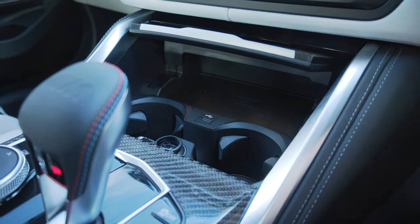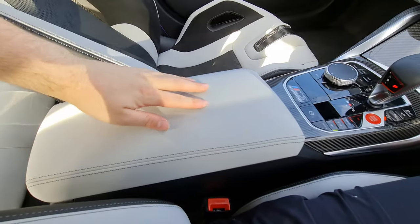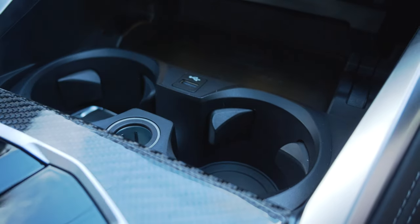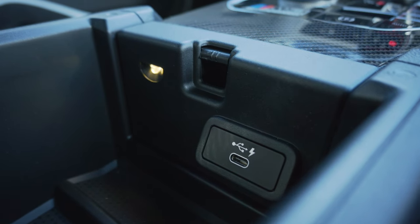In terms of storage, there are two cupholders in the center, two more in the doors, and the door bins are a quite large size. The center armrest is covered in beautiful merino leather and feels just so good, with plenty of space within it too. The glove box is a great size. Up front you have a USB-A port, a 12-volt socket, and within the armrest you have a USB-C port — very modern.